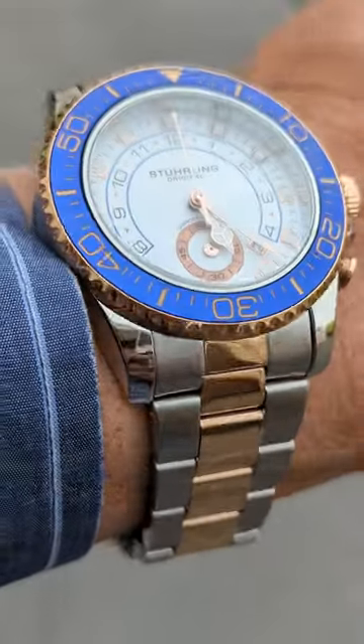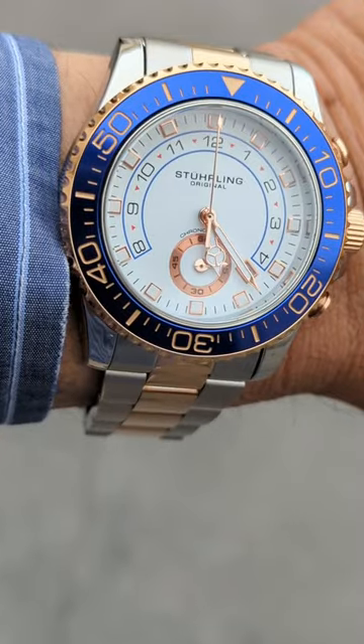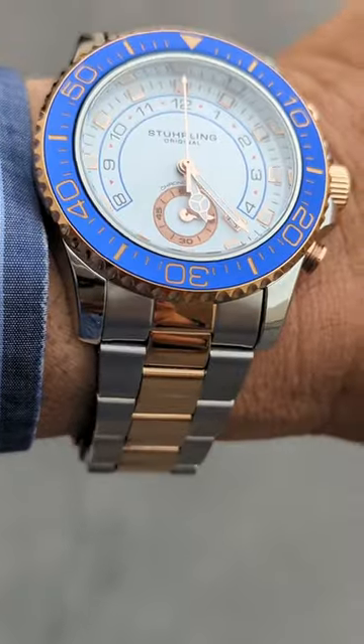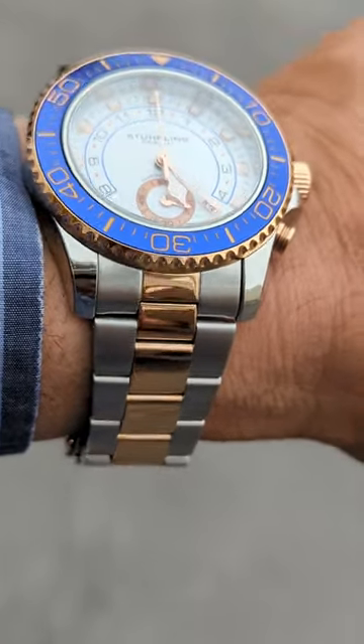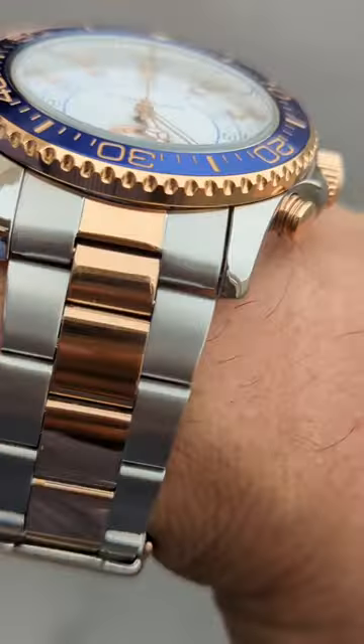Hey guys, I know what you're going to ask. Is that a homage? Yes, it is. It's a Sterling Brigadier homage of a Rolex Yachtmaster II. This one is the rose gold two-tone version.